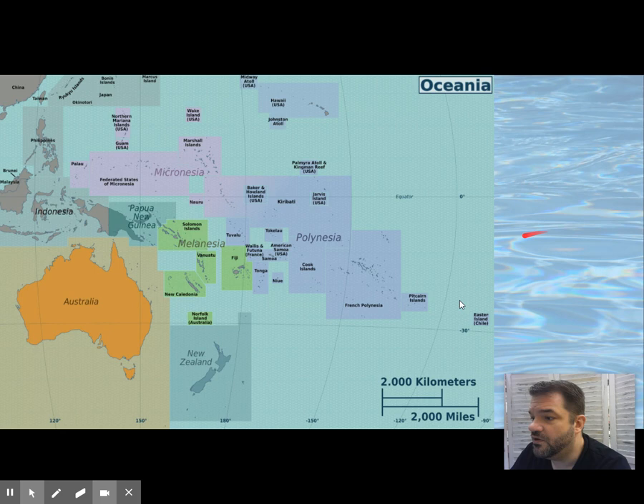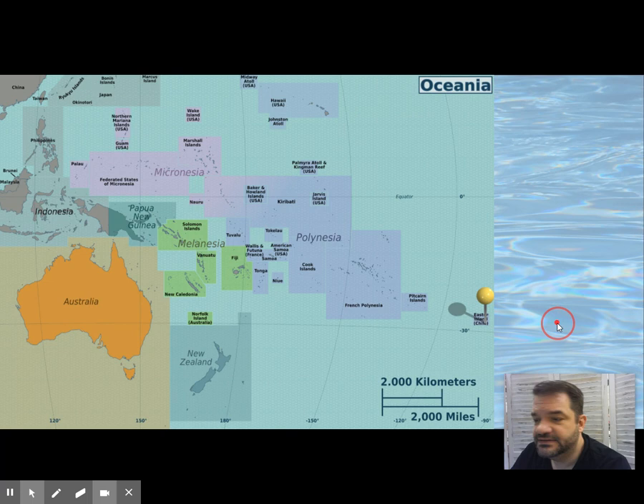Our next piece is all the way out in Rapa Nui, what today is known as Easter Island. It's called Easter Island because it was discovered by the Dutch on Easter Sunday. We're going to refer to it as Rapa Nui, because that's what it was called by the indigenous peoples.